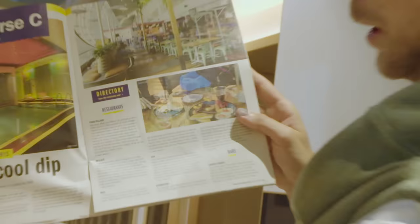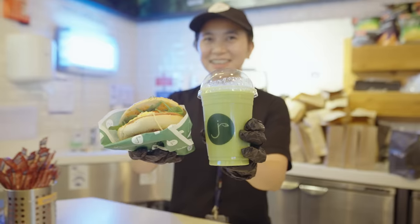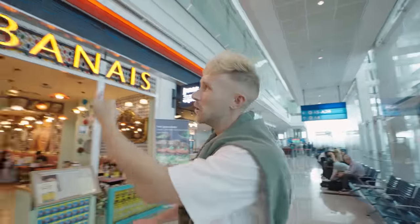Whatever time of day, you're sure to find a dish or two that you're going to love right here in Terminal 3. There's cafes, restaurants, bars, fast food, healthy food, and there's actually a food village. I've spotted two places that I'm going to try. First one being right here — Lebanese.